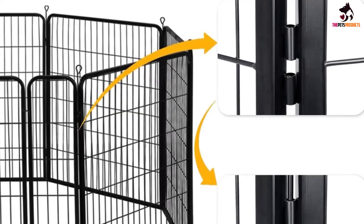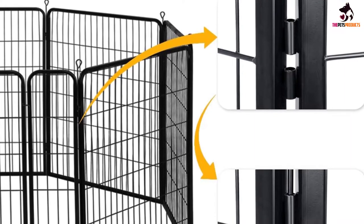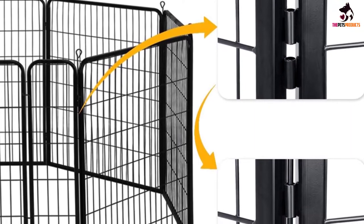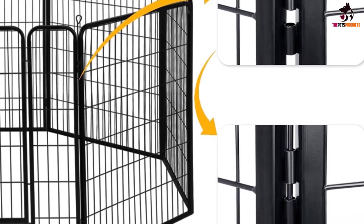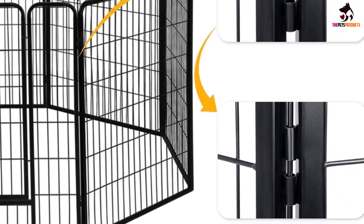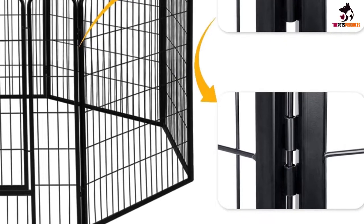The playpen is also useful for other types of pets — it suits rabbits, chickens, and ducks that need a little fresh air and some quality time outside. Lastly, you get a hinge door with a lockable latch, so your pets can move easily in and out.